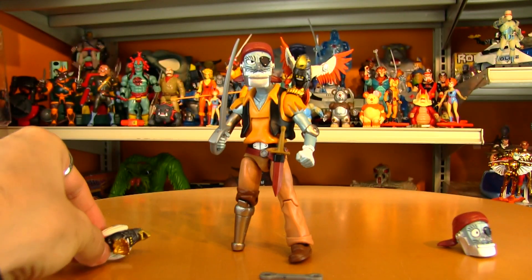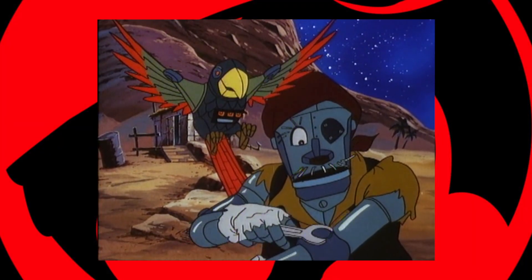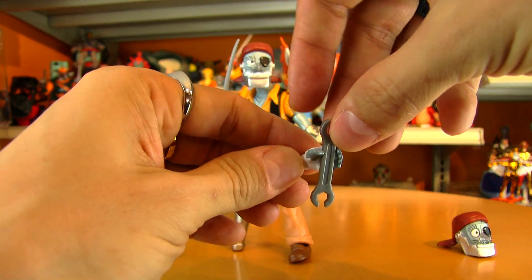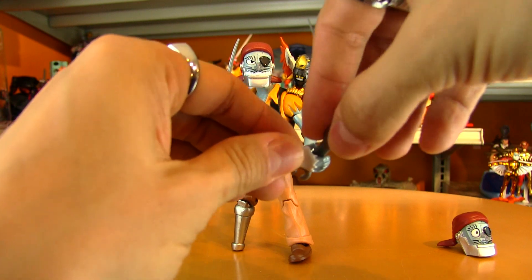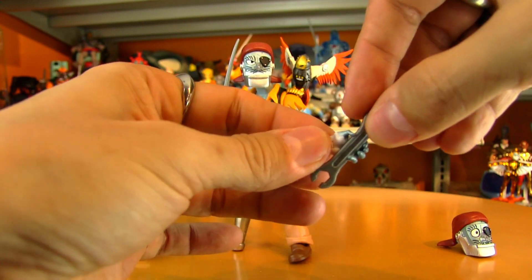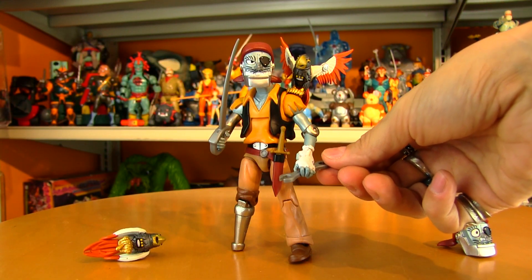He comes with a wrench. The interesting thing about the hands is that this kind of open hand is too wide to hold the wrench, but this kind of claw hand — yeah, that holds the wrench fairly nicely. But for me, this guy is just pure pirate, and a wrench doesn't necessarily say pirate — blades say pirate.